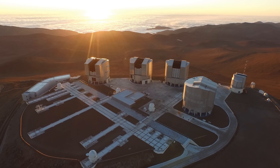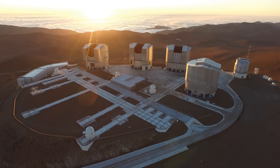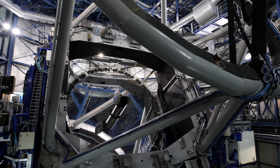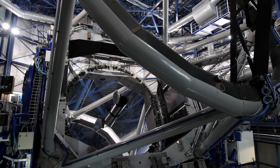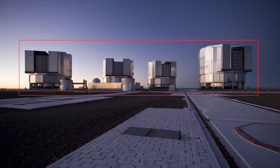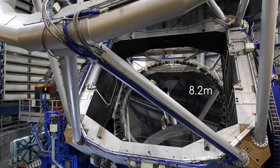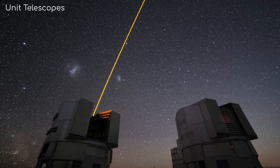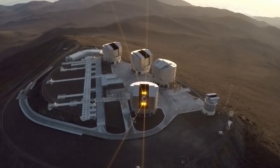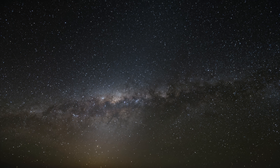The Very Large Telescope finished construction in the year 2000, although that sentence is a little misleading on two different levels. The first is that the VLT isn't just a single mirror telescope — a misleading name, perhaps. Initial designs had it as an array of four behemoth unit telescopes, 25m tall each, with mirrors stretching 8.2m across. These could work independently, each capable of an angular resolution of 50 milliseconds — good enough to see details smaller than a DVD on the International Space Station.